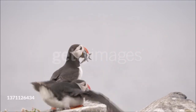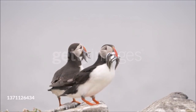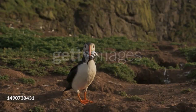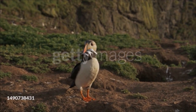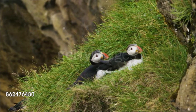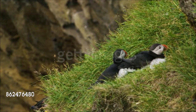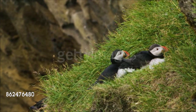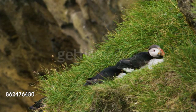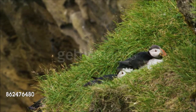Atlantic puffins breed in large hilltop colonies, digging burrows in coastal turf. The parents take turns incubating the single egg, and they both help to feed the developing nestling. Instead of regurgitating food as most seabirds do, they return with small fish held in their bills, carrying about six fish simultaneously, arranged alternately head to tail. Each nestling is fed continuously for about six weeks, after which the parents abandon it and head out to sea. After going without food for several days, the young bird crawls out of the burrow and flutters down to the sea after dark. Puffins disperse out to sea in fall, when they lose the bright bill colors that make them so conspicuous during the summer months.